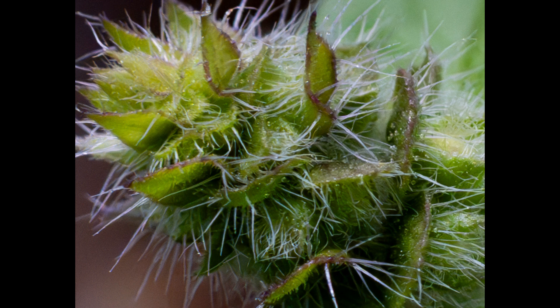Here we have a nice example of a basil flower loaded with trichomes. It has both glandular and hairy trichomes. The glandular trichomes are the ones that are loaded with all the goodies — the flavorful and fragrant compounds, including all the nice terpenes. The hairy trichomes are there to deter pests and control moisture loss.